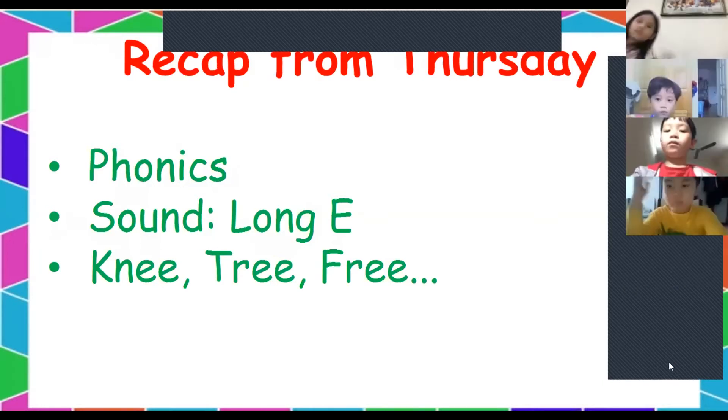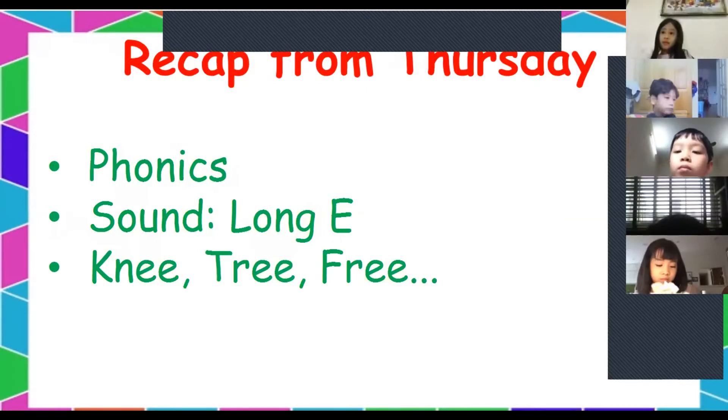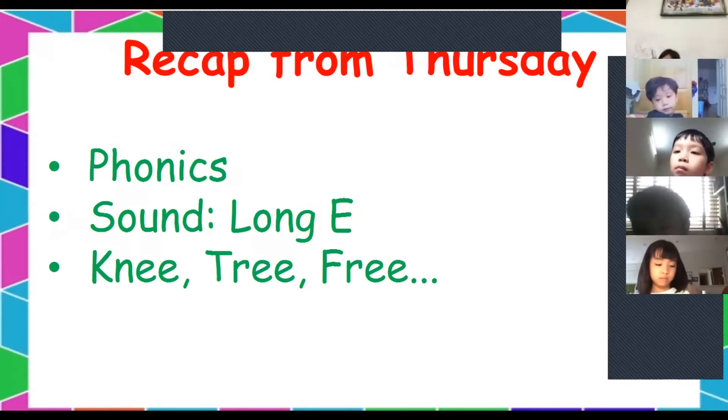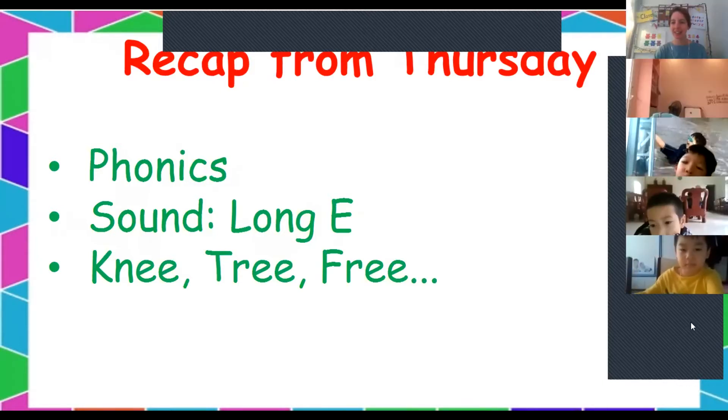Anyone else remember a long E word? Jason says 'tea.' Give me a sentence. 'I drink a tea.' Very good, well done.